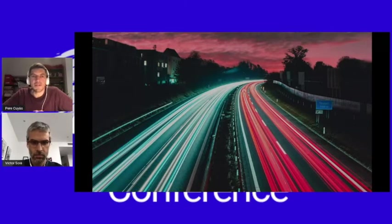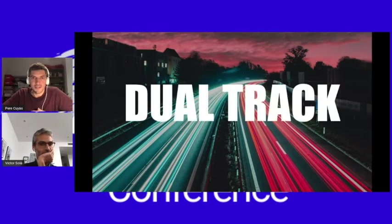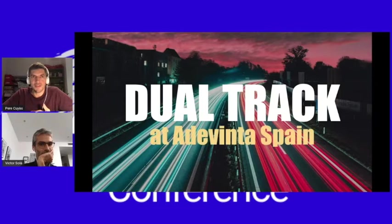Hello everyone and thanks for joining us on this talk. In this half an hour, we are going to talk about two things: first, what is dual track, and second, how are we implementing or trying to implement it at ADERINTA Spain?